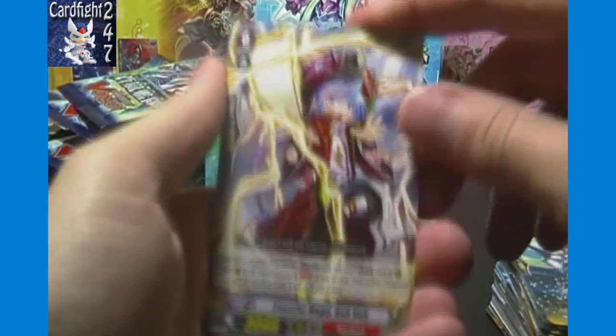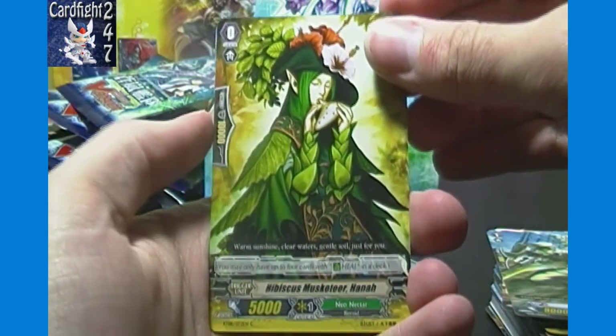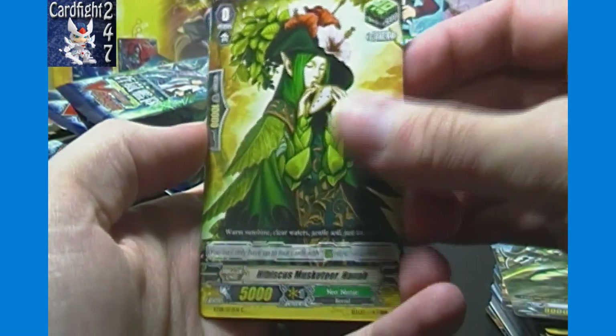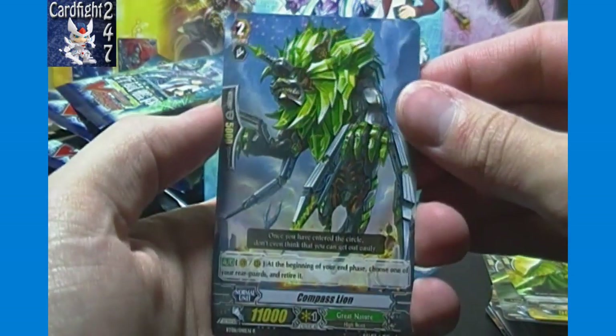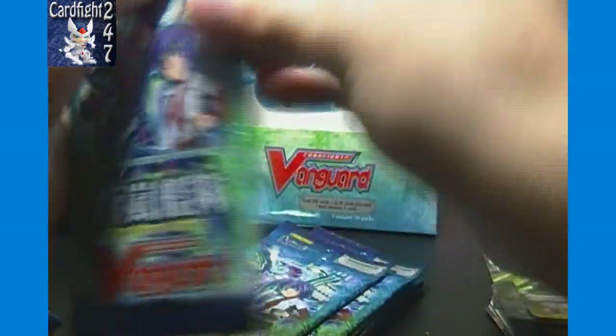Tear Knight Lazarus is one of only two cards in the trial deck that are also in this set — the two vanilla Aqua Force cards. Savage Magus and Tear Knight Theo is the other one. Hibiscus Musketeer Hannah, the heel trigger Musketeer, and Compass Lion of Great Nature as a single rare.